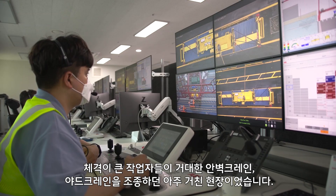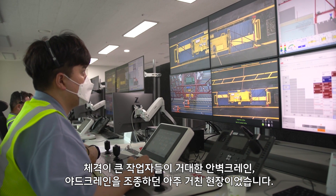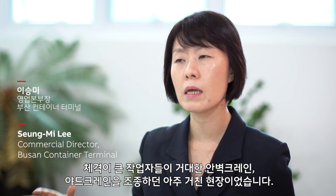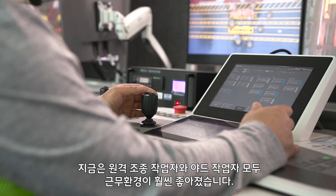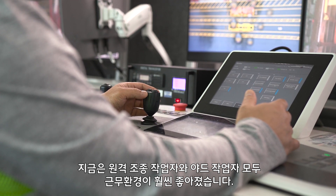It was a very macho area with all those big guys driving all those big K-cranes, yacht cranes. But even though they looked really macho and strong, they always had these neck pains and back pains. It was a hard job for them. However, our QC remote controllers and yacht remote controllers, they have a way better working environment.